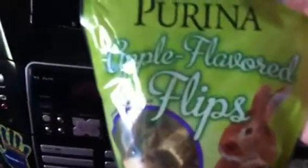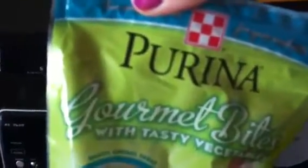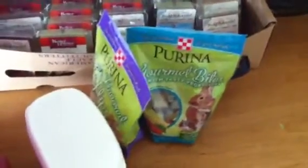The guinea pigs do not like these — they are apple flavored flips and they hate them, so I'm saving them for another guinea pig. They don't like these either; Purina came out with these and my guinea pigs just do not like them at all, so I'm just going to save them.